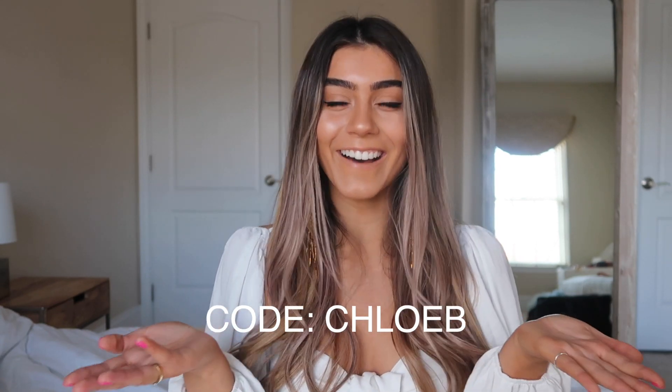You can use my code ChloeB for 20% off on all your orders. Funny story — one of my friends, Maddie, you guys have seen her in my videos, she would always comment like 'use Chloe's code for 20% off Princess Polly' just as a joke. So now that this is actually happening, it's kind of really surreal. I'm just so excited to be doing this. Without any further ado, let's get into the clothes!